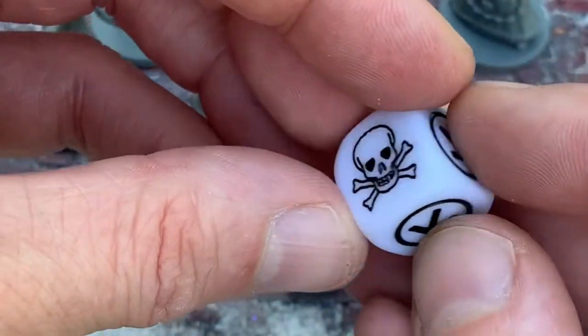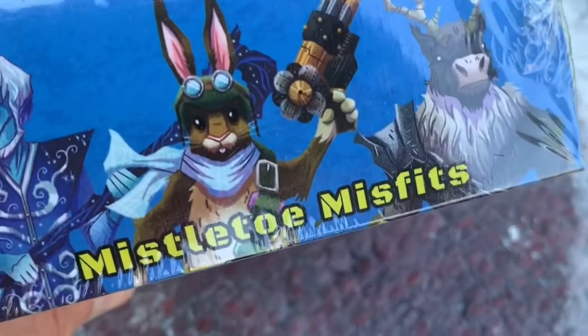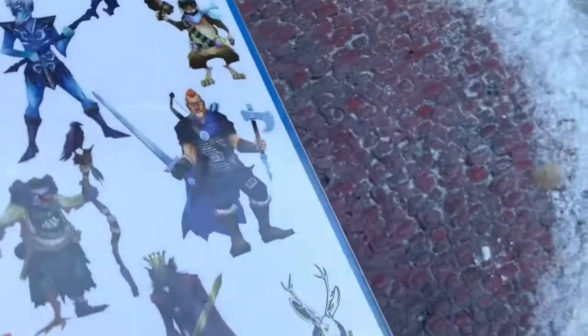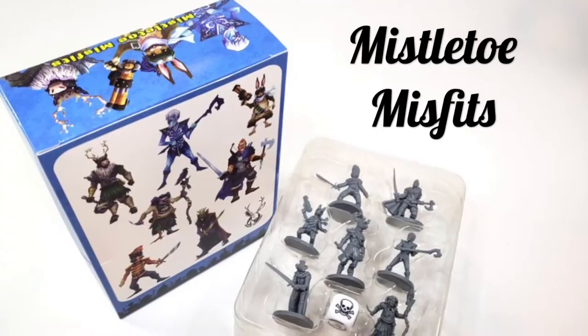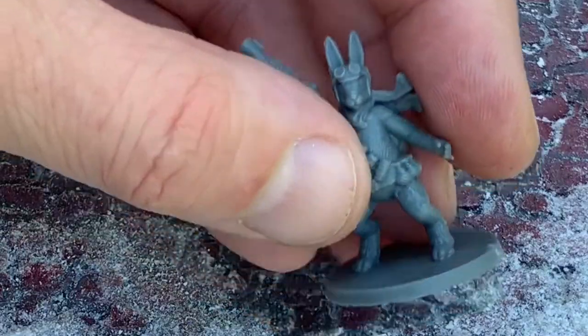Each set also comes with a D6 randomizer die. Next, let's move on to the Mistletoe Misfits, which is the next set in our holiday collection. The Mistletoe Misfits was a series of stretch goals from our previous War and Christmas Village Kickstarter and includes some really great ideas from our backers. It's honestly one of my favorite sets at the moment.